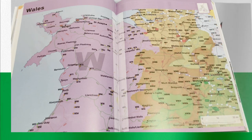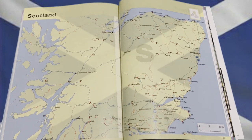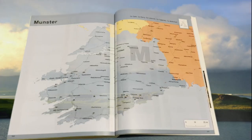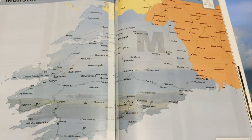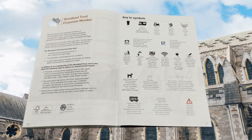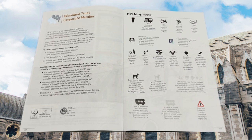It goes into Wales and around Scotland, and we are now into Southern Ireland, which is really interesting. There are some amazing stops, and there's a full index of all the stopovers for easy navigation, plus all the keys to the symbols that you would see in the book.